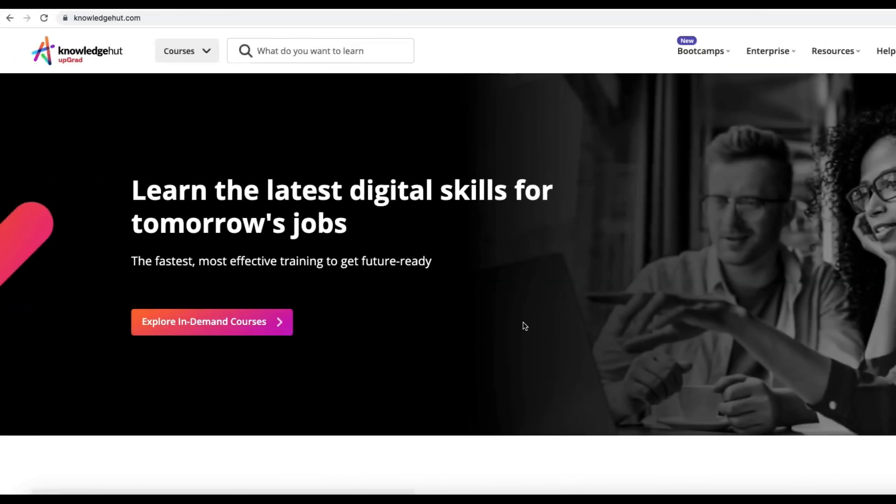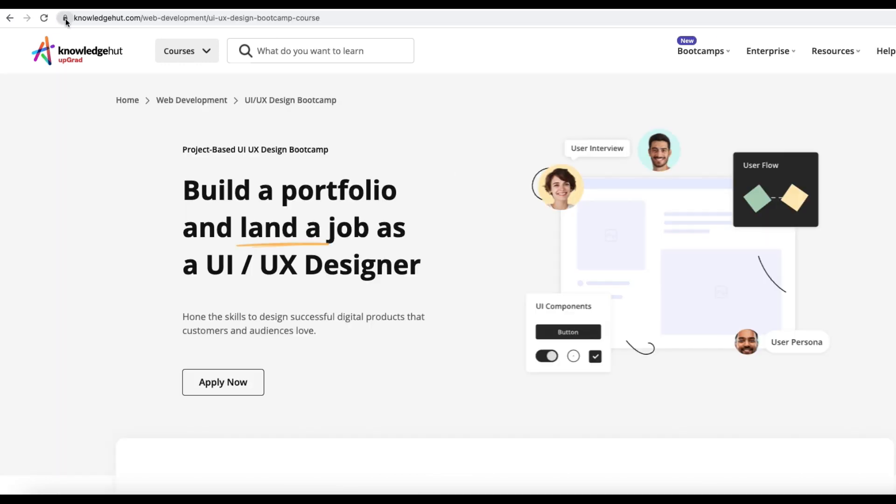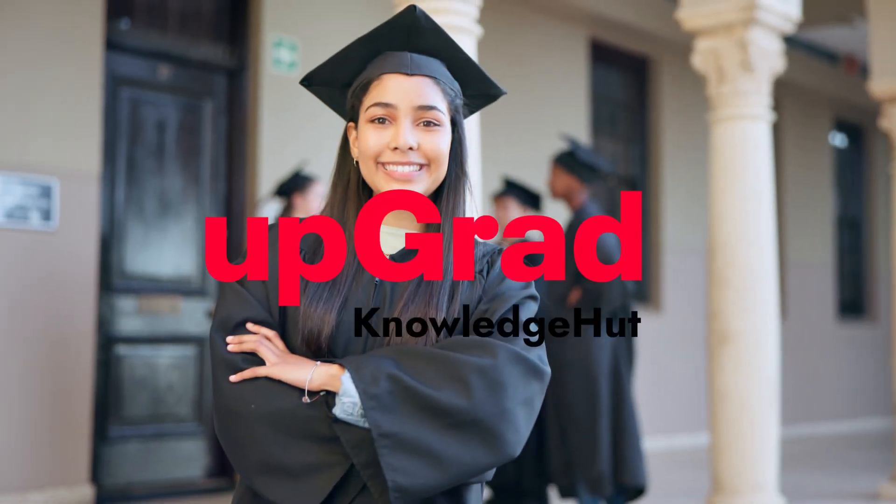Ready to shape the future of design? Visit knowledgehut.com Web Development UI UX Design Boot Camp course, and let's design the future together.